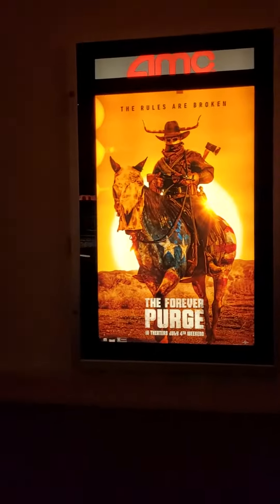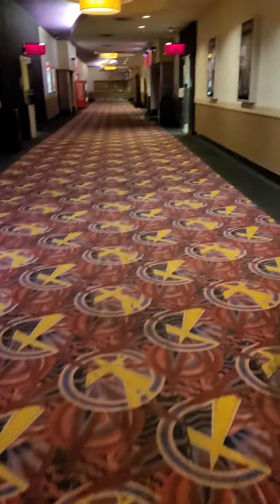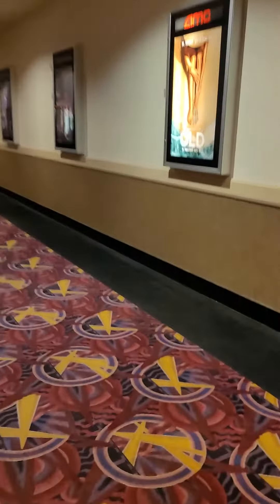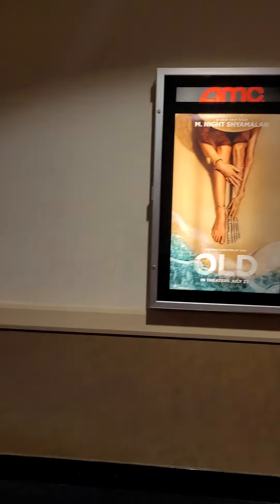The Purge — definitely one that's going to be on my list next week, so expect a review video coming soon once it comes out. I'll keep everyone updated on that one. And then 'Old' — never heard of that one, wonder how that one's going to be.